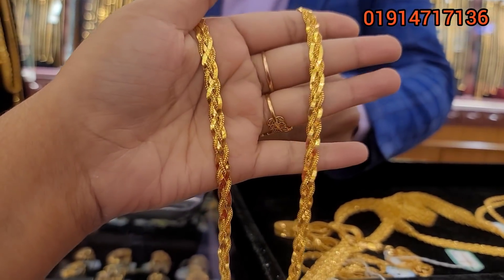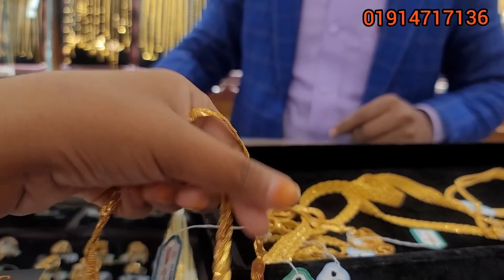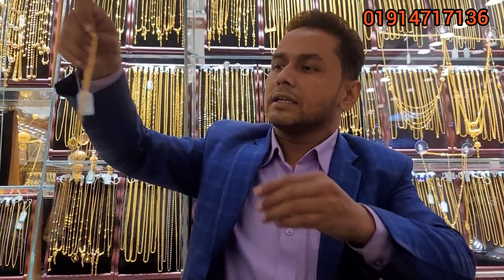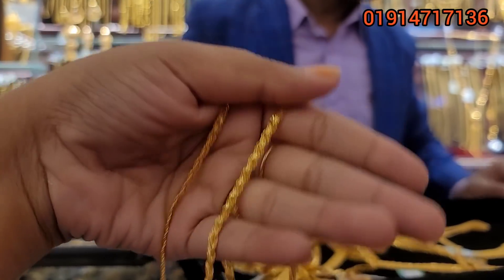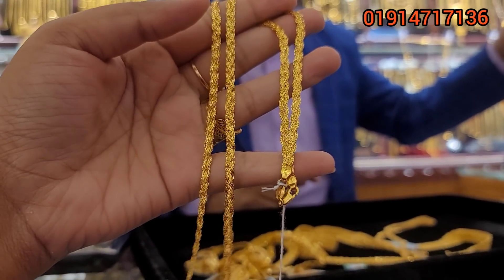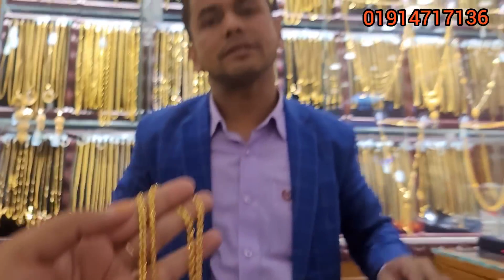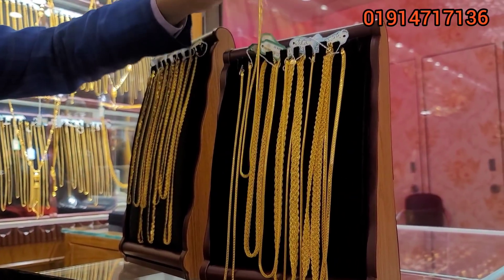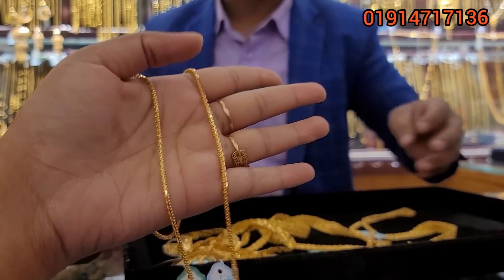I got a nice one. The price is $7,000. The price is $8,000. This is a very beautiful design — this is very beautiful.